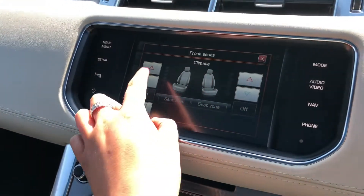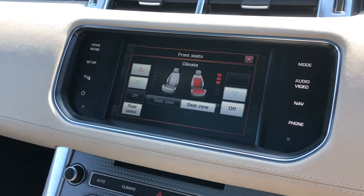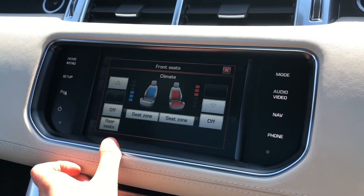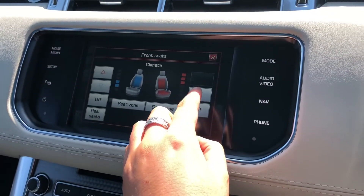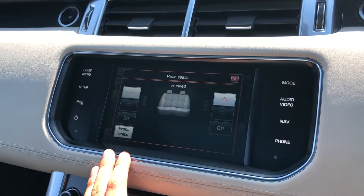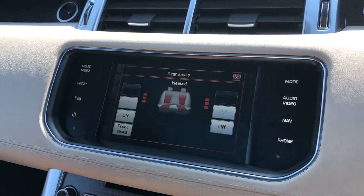You have heated and cooled front seats, ideal for both winter and summer. You also have heated seats in the back, ensuring all passengers have a luxury journey.